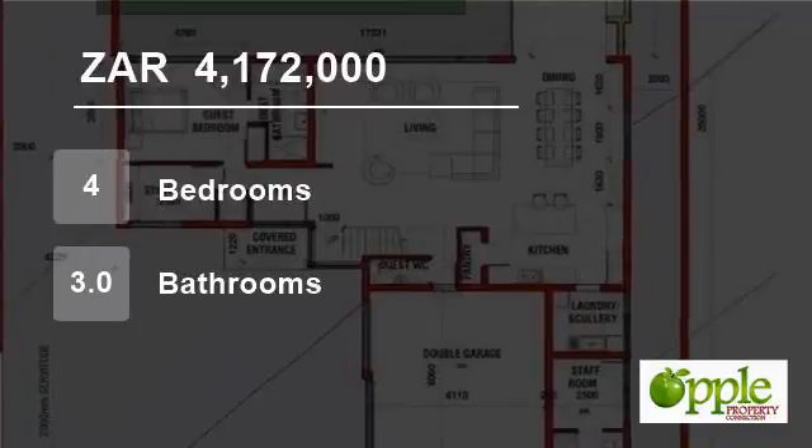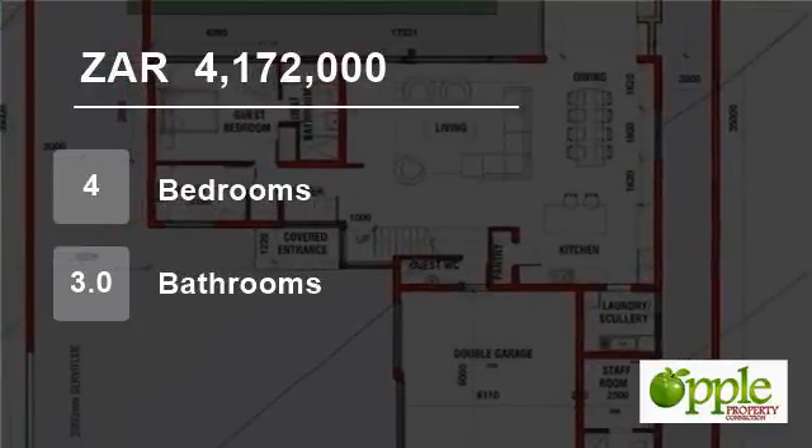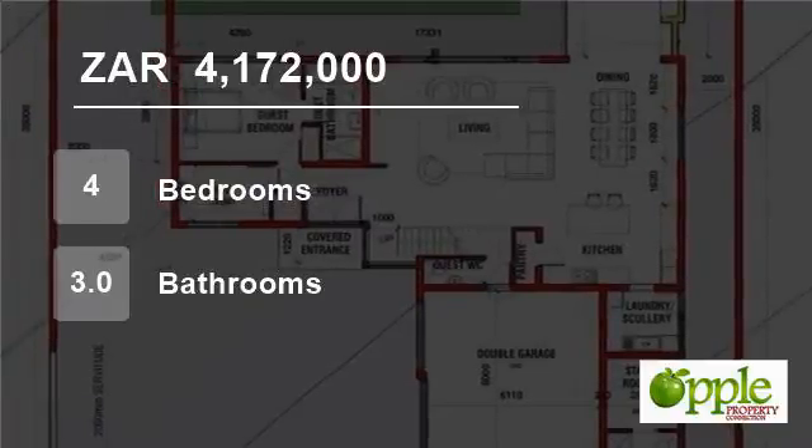Please contact me to discuss the various options. For more information on this property or to arrange a viewing, please contact us.